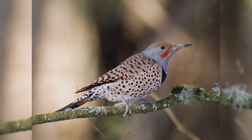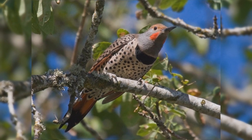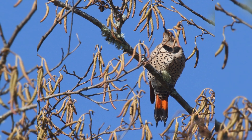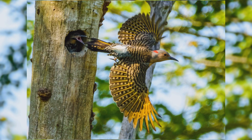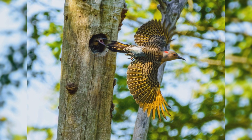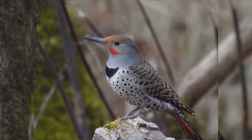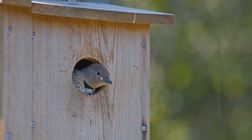They are brown above with black bars on the back and wing coverts. The underparts are rather pinkish with round spots. They have a big black crescent across the chest. The rump is white, best seen when flying directly away. They have brightly colored bases to the wing feathers hidden until they take flight. Eastern birds have yellow bases to the wing and tail feathers, brown faces, and gray crowns. Males have a black whisker mark and a red nape mark, which females lack. Western birds have salmon red wing linings and tail, a gray face and brown crown. Males have a red whisker mark that is lacking in females. Northern Flickers visit suet feeders and will also nest in specially built flicker houses.